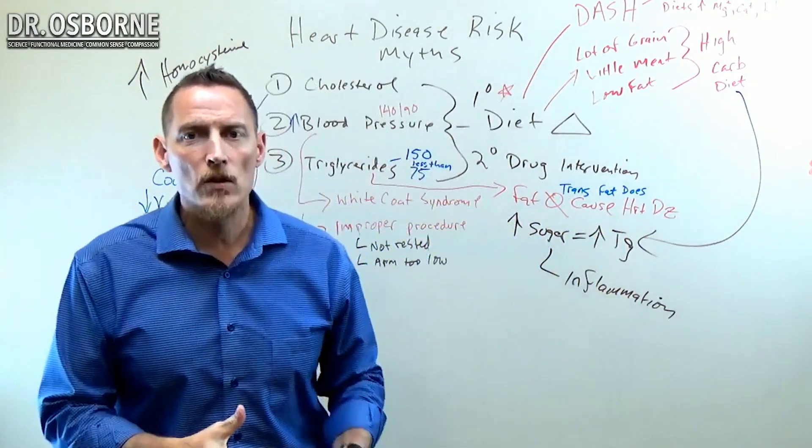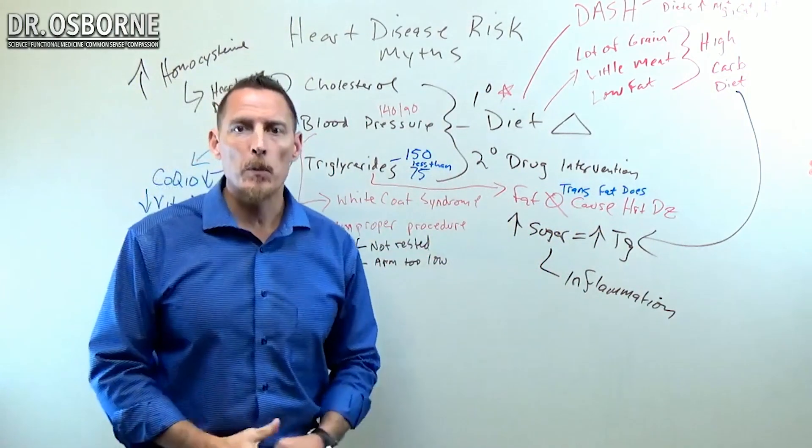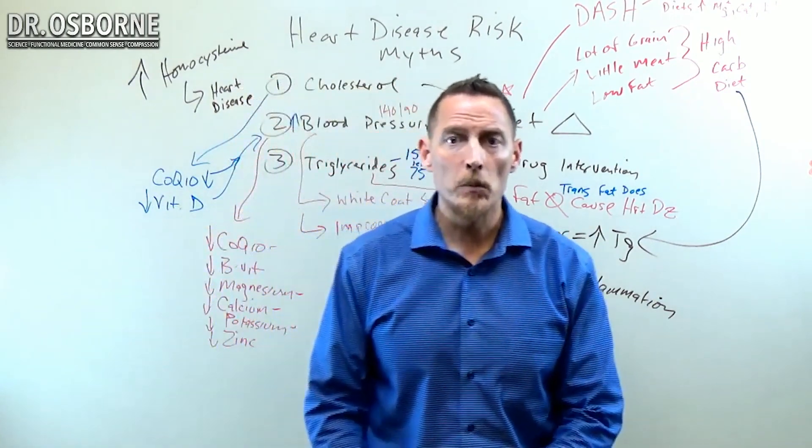At what point do you say enough is enough and ask the bigger question — which is, why is my blood pressure high in the first place — not what can we do to artificially manipulate it to drag it down some more?